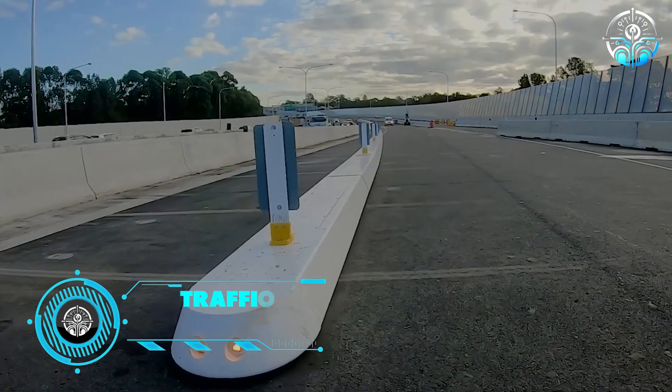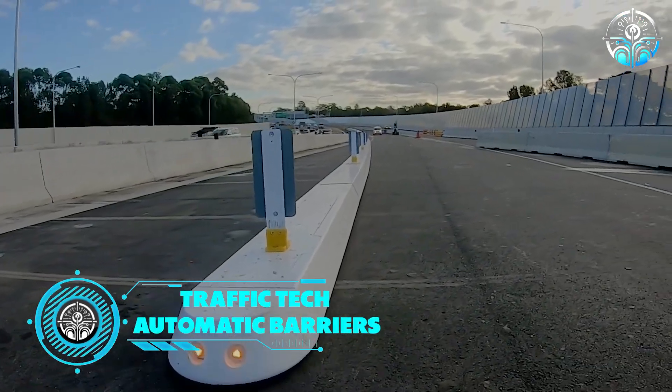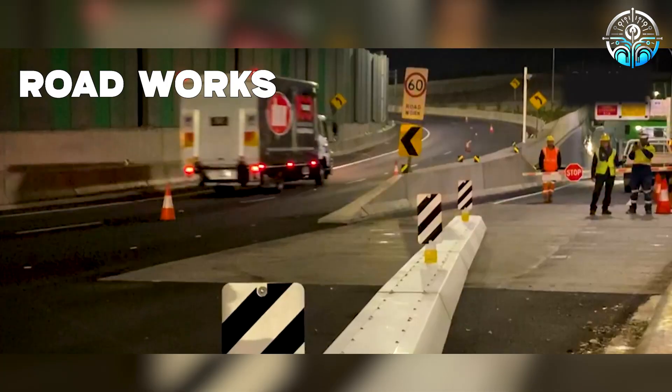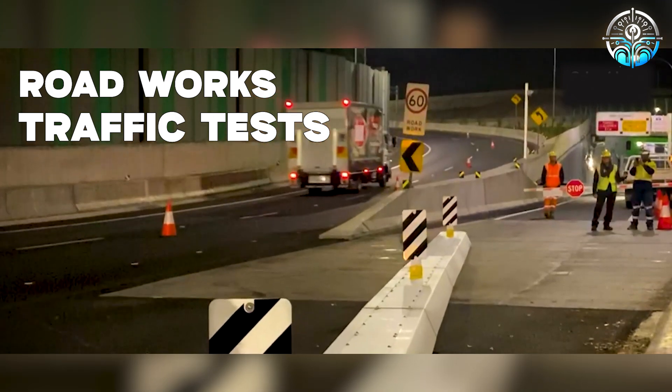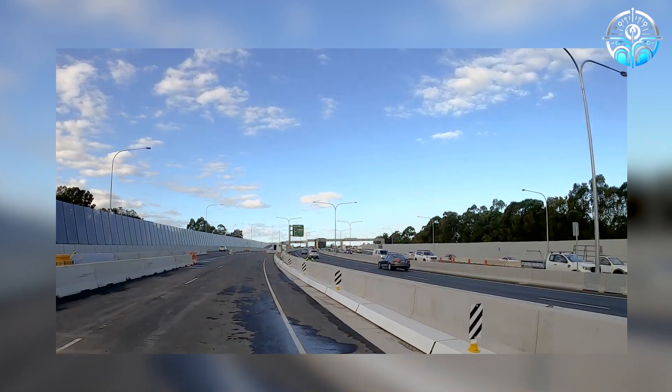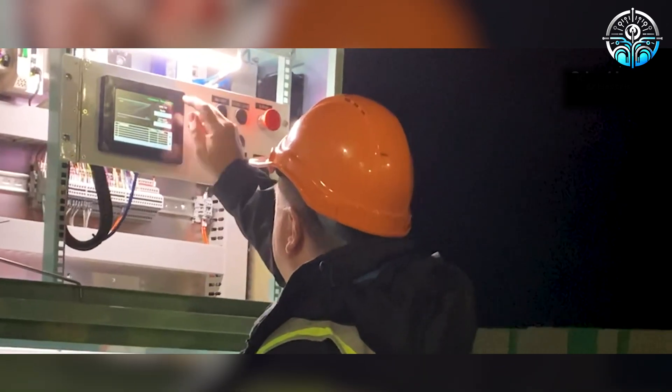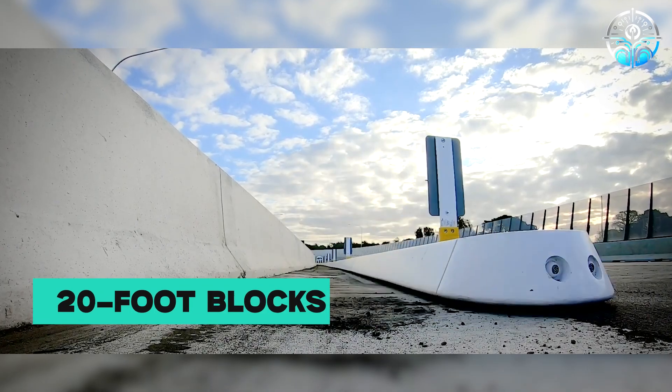Traffic Tech Automatic Barriers function akin to railroad switches, facilitating smooth passage during road works, traffic tests, and similar scenarios. Inspired by the seamless movement of train tracks, this system comprises various components, including 20-foot blocks.